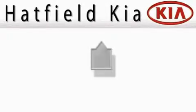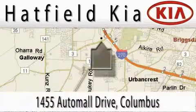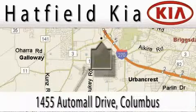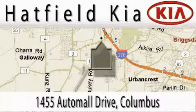Hatfield Kia is located at 1455 Auto Mall Drive in Columbus. Our main objective is to make your experience at our dealership a satisfying one, whether it's for sales, service, or parts. Thank you.